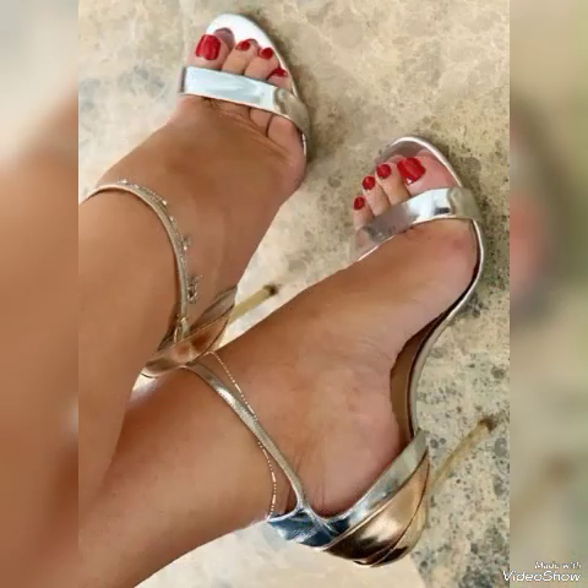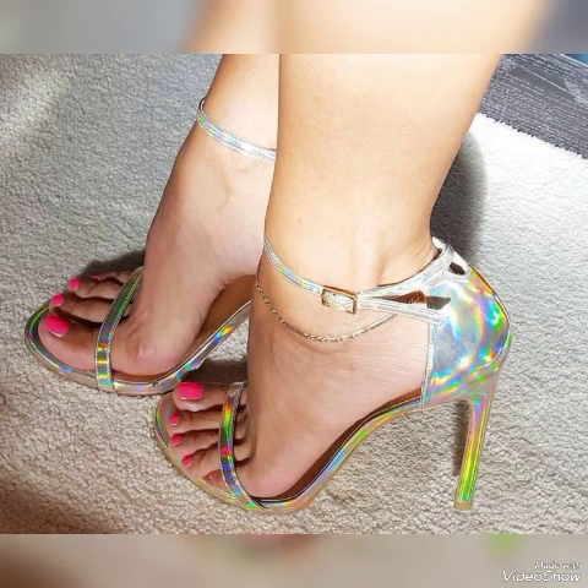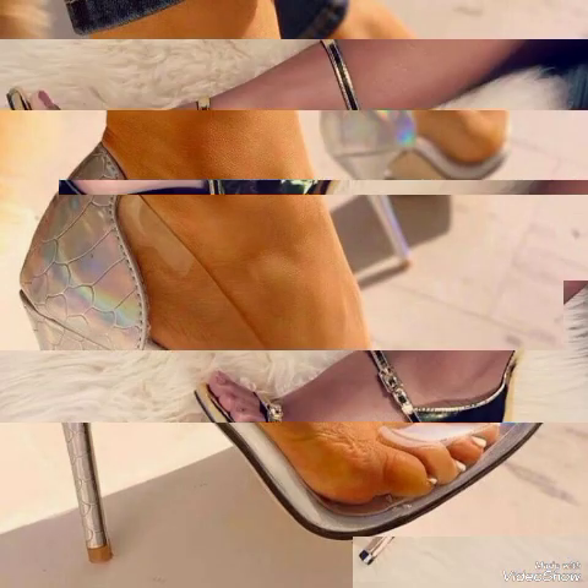Very nice high heels sandals for women to wear at different places and different parties — for example, dance parties, evening parties and marriage parties. So friends, I suggest you to watch this video till the end for more designs and more ideas.